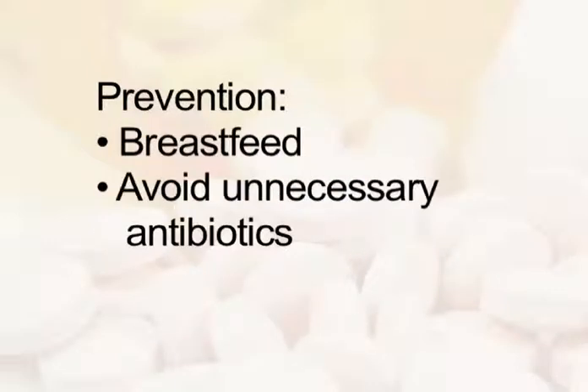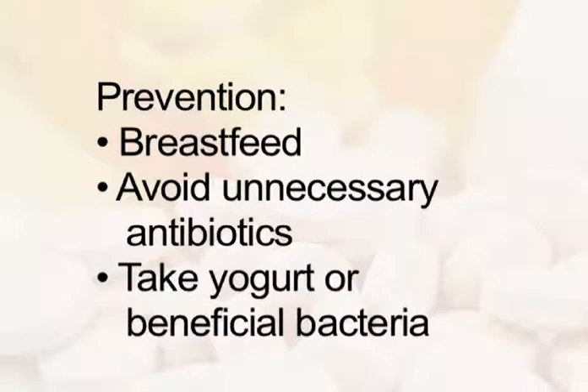Breastfeeding, avoiding unnecessary antibiotics, and taking yogurt or beneficial bacteria when antibiotics are needed can prevent diaper rashes.